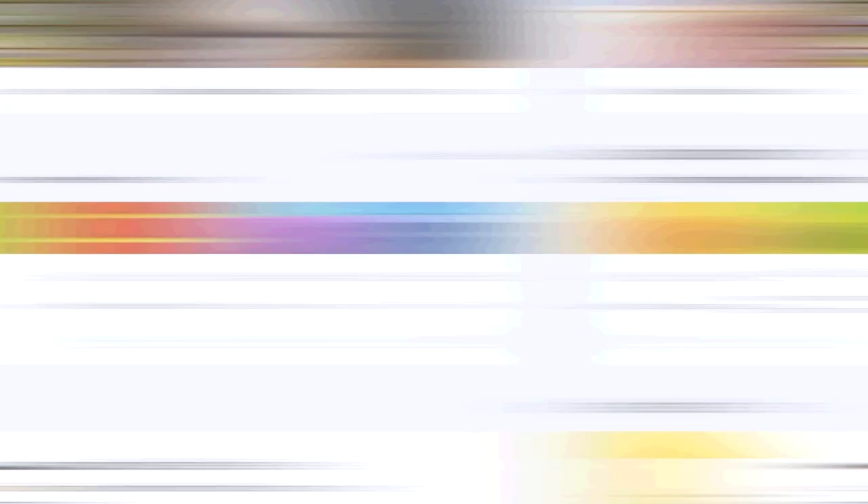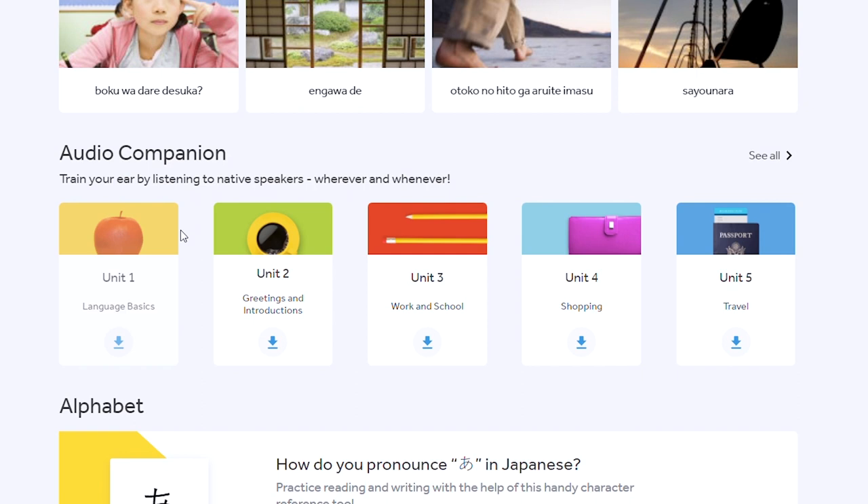Around the core lesson work, Rosetta does give you a bunch of bonus tools and resources like stories, on-demand video lessons, and audio companion lessons. If you want to see some examples of the Rosetta Stone drills and lessons, make sure to check out the full detailed written review linked down below in the description — I have screenshots and more detail over there so you can get a better feel for what to expect.